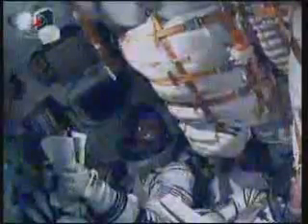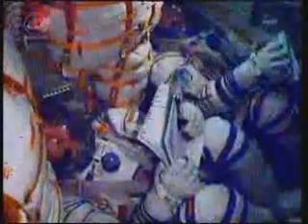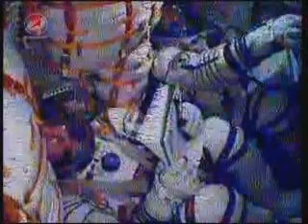Core booster burns out and separates at an altitude of 105 miles, standing by for that to occur at the 4 minute 58 second mark. The visiting vehicle officer in mission control confirms second stage separation — the four liquid-fueled engines have finished their job with about four minutes of powered flight remaining. Soyuz is now being propelled by a single engine of the third stage, providing 30 tons of thrust and burning for four minutes and two seconds.